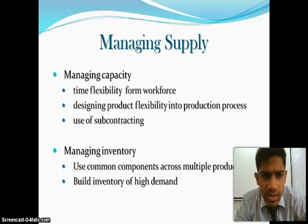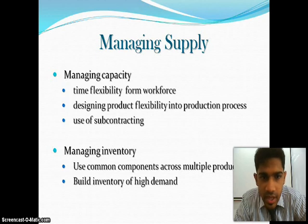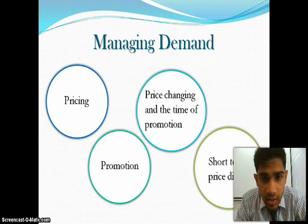Managing capacity is basically about time flexibility from the workforce, designing product flexibility into the production process, and use of subcontracting. Managing inventory involves using common components across multiple products and also building inventory of high demand products. Managing demand involves controlling through pricing, promotion, price changes, timing of promotions, and short-term price discounts.